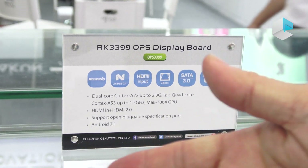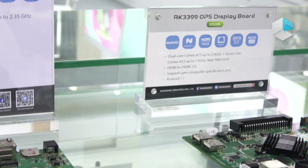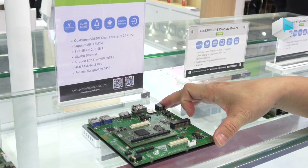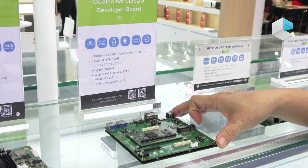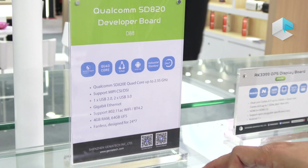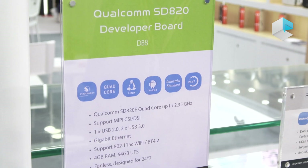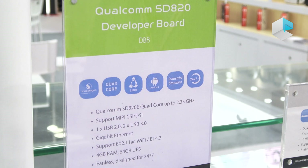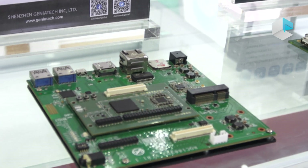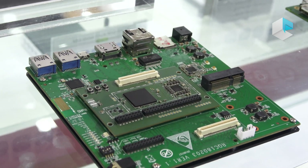This one is a brand new Snapdragon 820 based developer board. It has 4GB DDR and 64GB flash, and it uses a longevity chipset from Qualcomm. It's very powerful for AI applications.